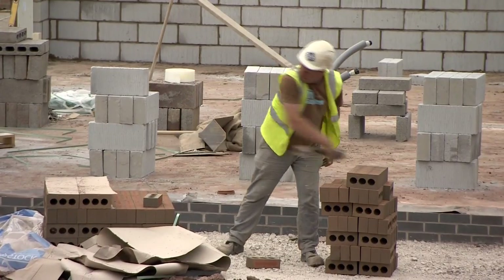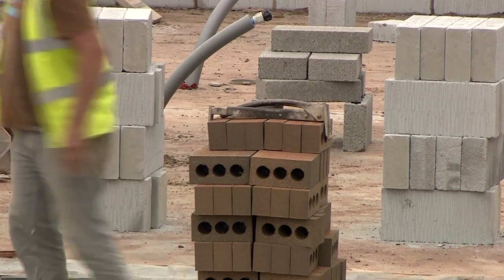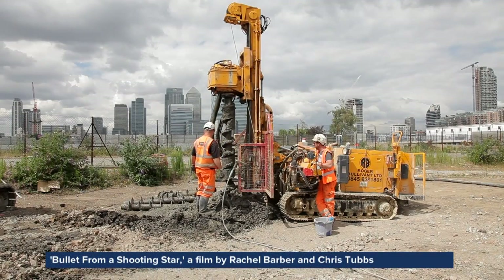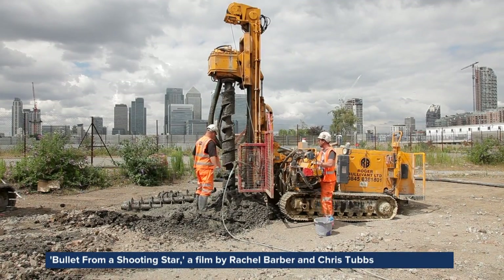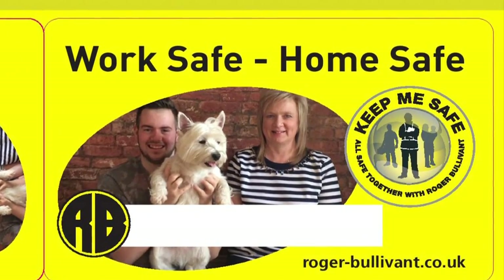Maintaining that competitive edge also depends on attracting and retaining the right kind of people. The company says it has a strong family ethos, underpinned by initiatives like Keep Me Safe — a pledge card workers carry to remind them that safety comes first.